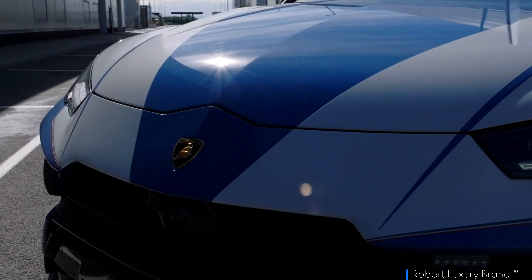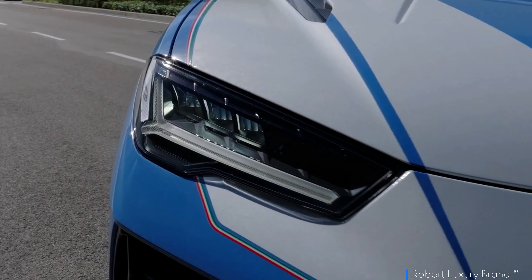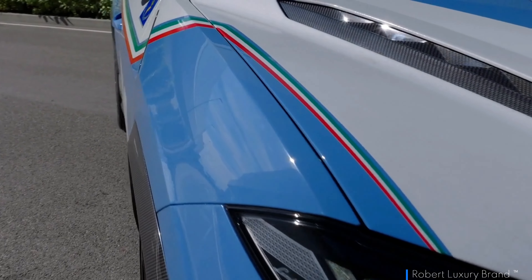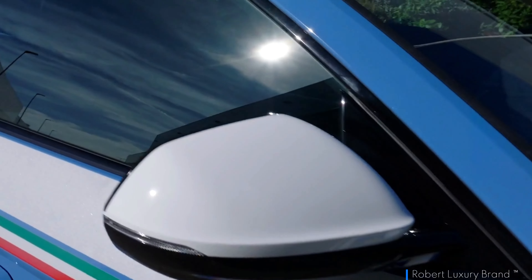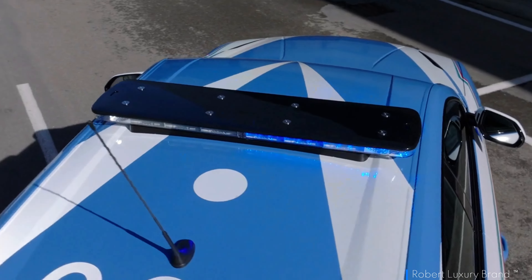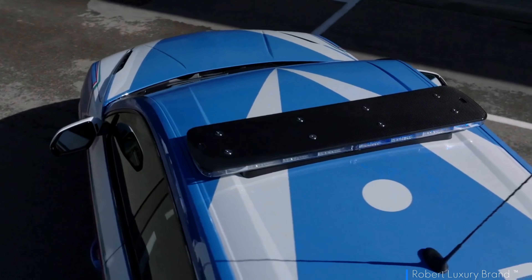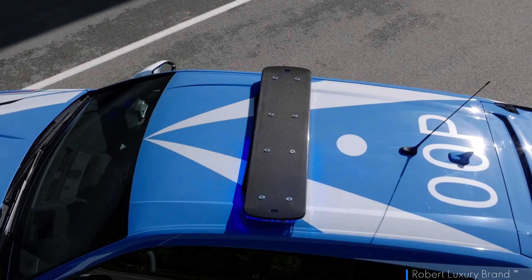The rear compartment houses one of the vehicle's most vital features: a portable fridge designed specifically for transporting organs securely and safely, complete with continuous internal temperature monitoring. First-aid response is further bolstered by an onboard defibrillator, making this more than just another fast car — it's a mobile unit ready to assist in emergencies.